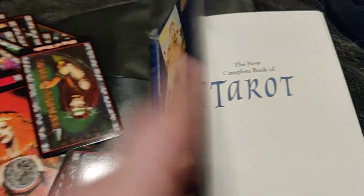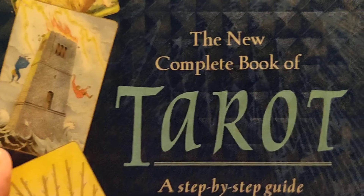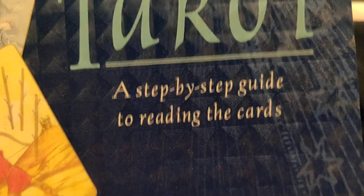I would say I agree a lot with how it's been written and how the meanings have been allocated to each card. I would say it's one of the most accurate ones out there, and I really recommend it. I bet that if you try to find it, the cover is going to be different, but the most important thing is the title. This is re-illustrated, so the original one doesn't look like this. The New Complete Book of Tarot: Step-by-step guide, by Juliet Sharman-Burke.